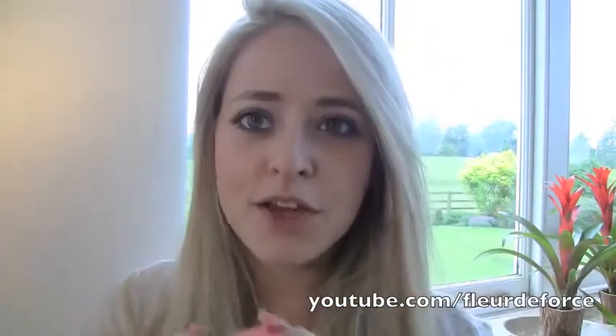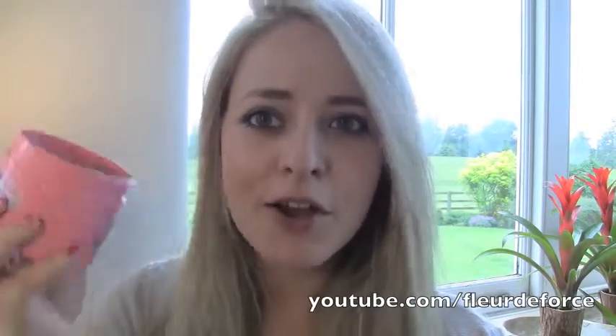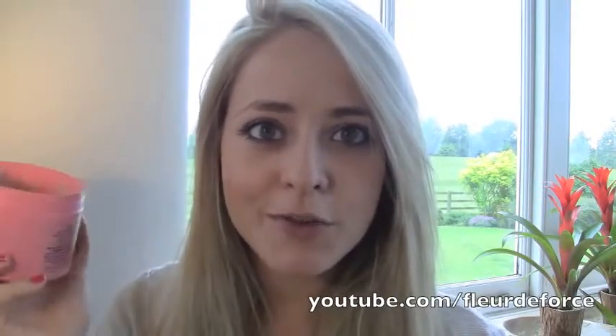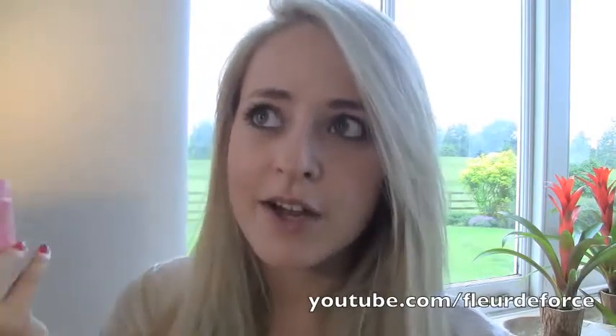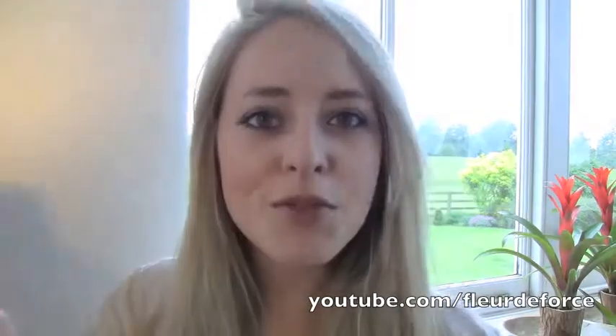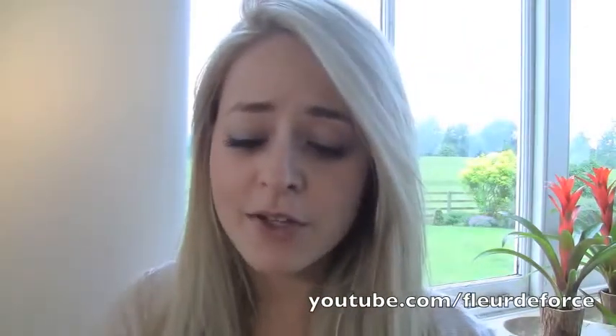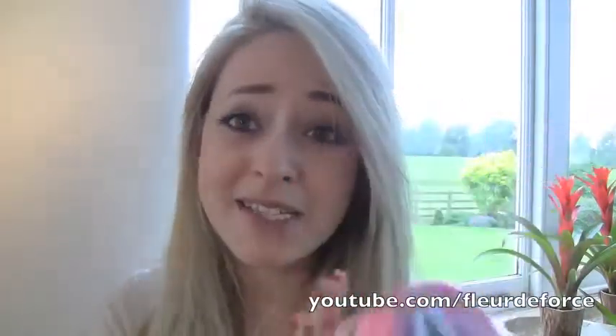The next thing I've been absolutely loving is my Soap & Glory Flake Away. I featured this in my best fake tans video and said it smells like Chanel Coco Mademoiselle, but someone commented that it actually smells like Mistry or Cherie — and they were right. It still smells pretty amazing considering it's only five pounds. It's probably the best body exfoliator I've ever used. I love the packaging, it smells great, works great, and I'm definitely taking it on holiday in the next few weeks.